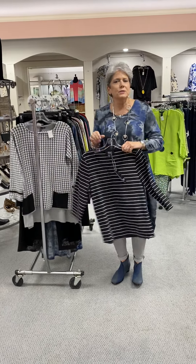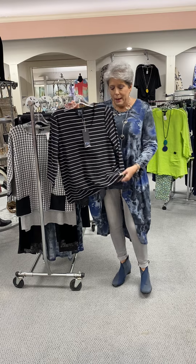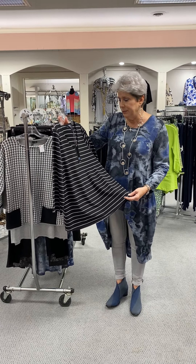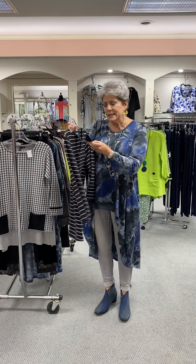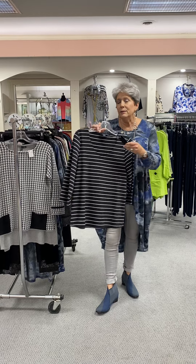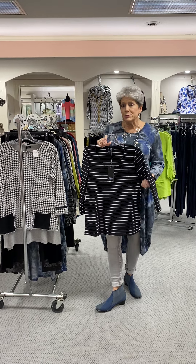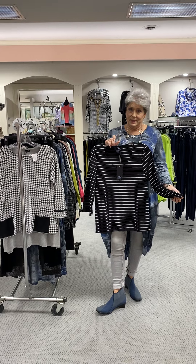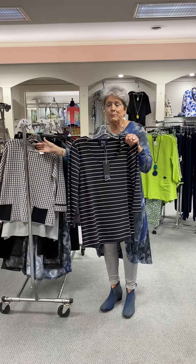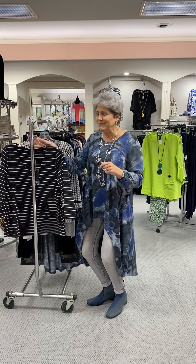We are going to start with this French Dressing. This is a three-quarter sleeve tee, and even in the summertime with white pants or capris it's perfect. It's just a basic tee fabric in a cotton blend and it's a v-neck. It is a size small and the original price was $81. So $81 at 75% off makes it $20.25 for an $81 top. And this is a great spring top — a lot of these things will go into spring.